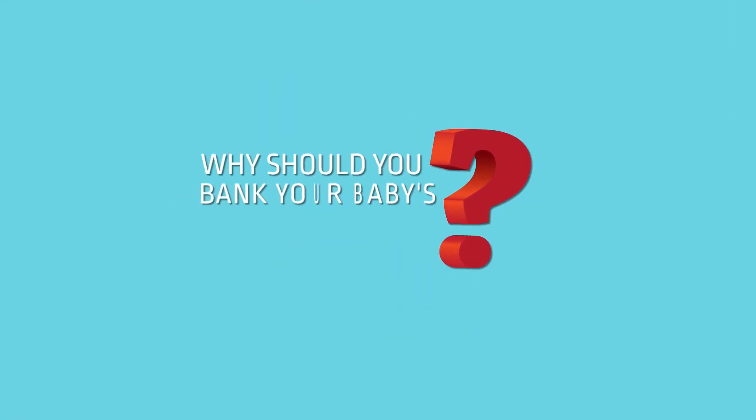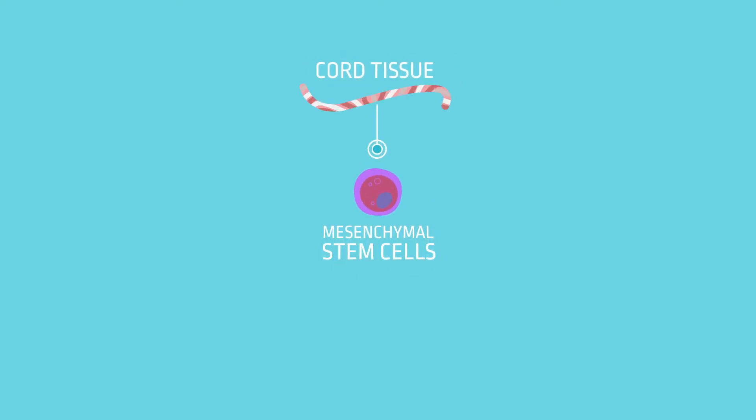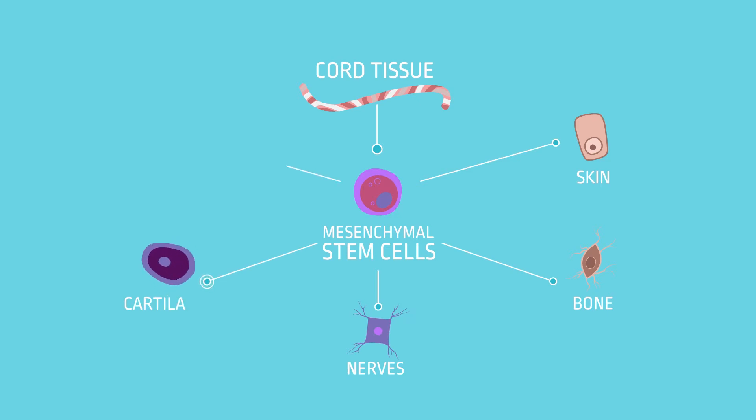Why should you bank your baby's cord tissue? The mesenchymal stem cells found in your baby's cord tissue give rise to the connective tissues of the body, such as your skin, bone, nerves, cartilage and fat.